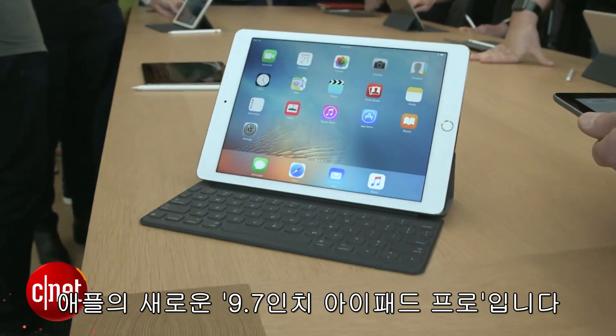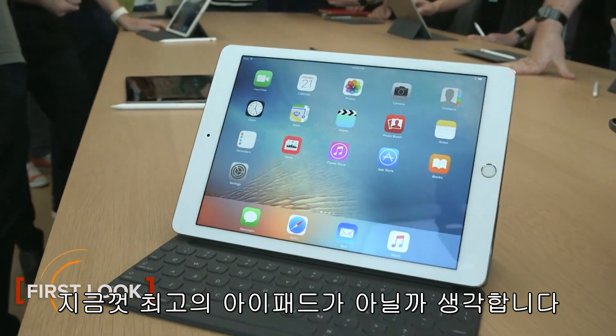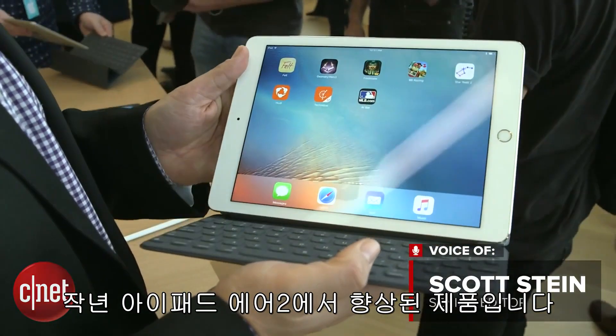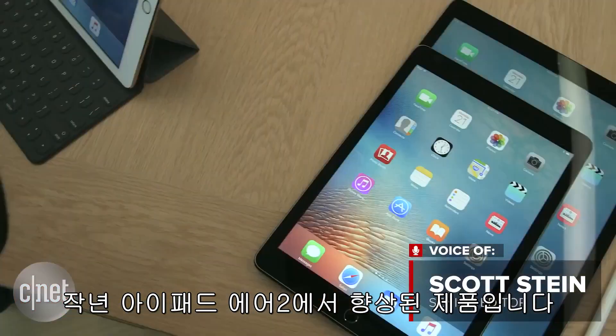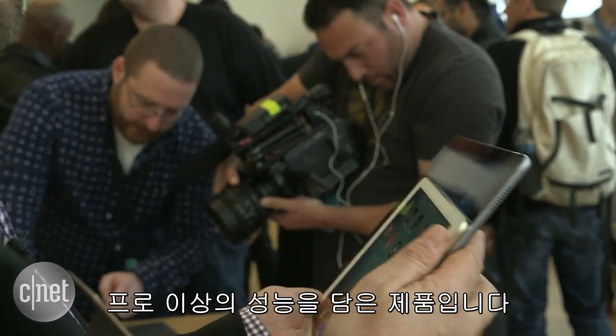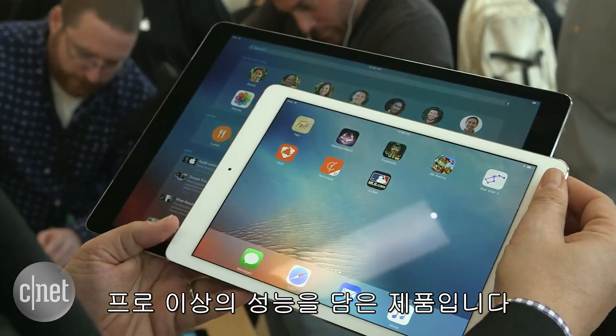This is Apple's new 9.7-inch iPad Pro, and it might be the best Apple iPad that's out there. This is an upgrade to the iPad Air 2 from last year. Instead of the larger 12.9-inch Pro screen, this smaller size includes just about all of what that had, plus a bit more.